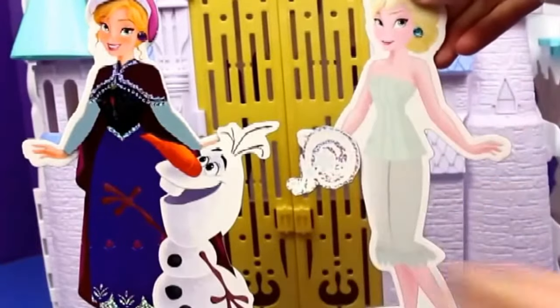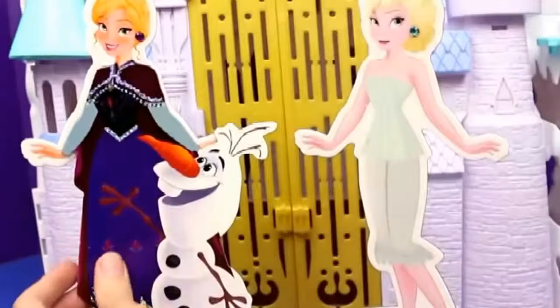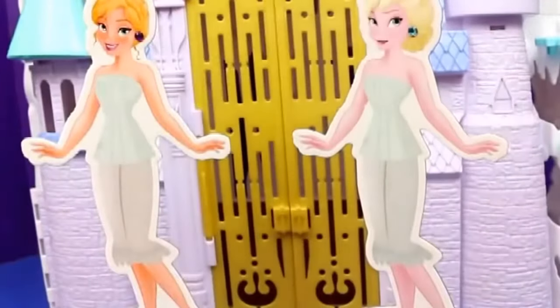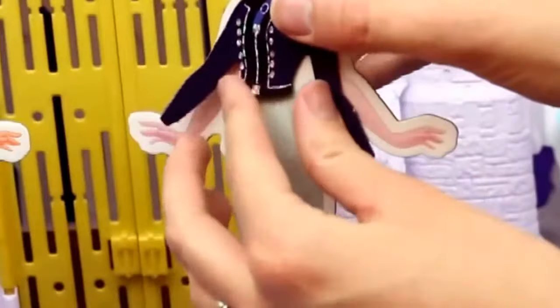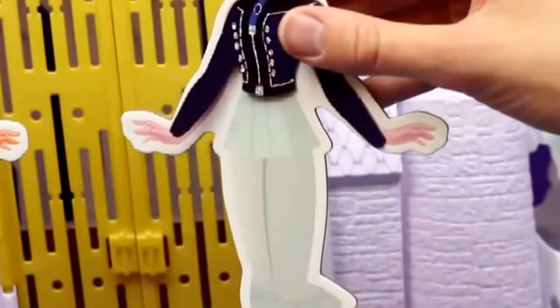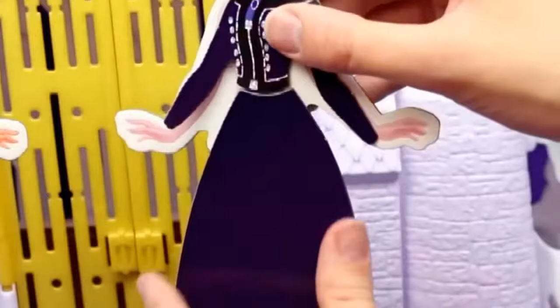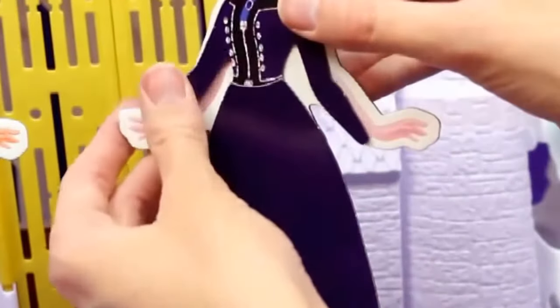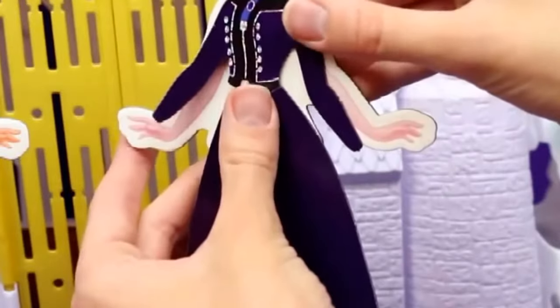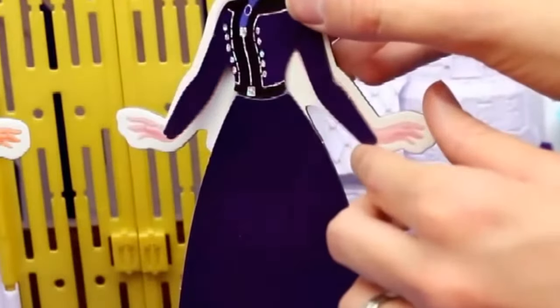Now let's take off these pretty dresses — I still have a couple more outfits to show you. I want to make sure I show you everything, so they're back to their little underwear, whatever this is. For Elsa, we're going to try on this dark purple outfit — it's like a plum color. Just going to make sure everything stays and it's all lined up. Perfect.